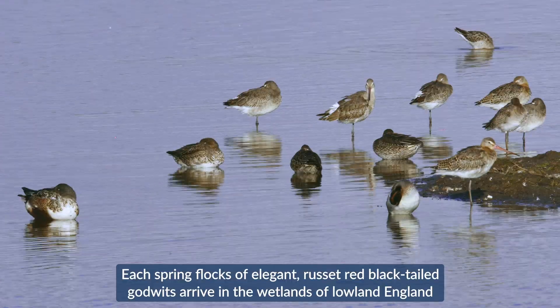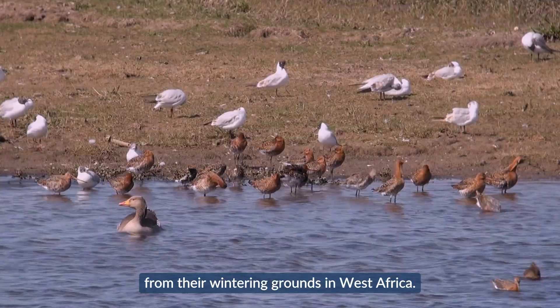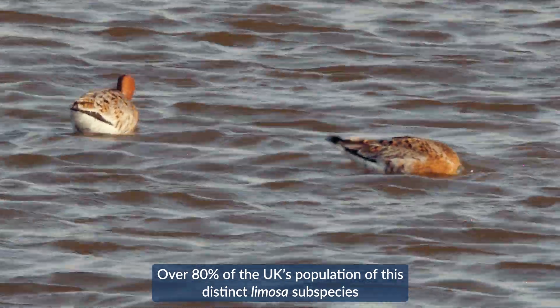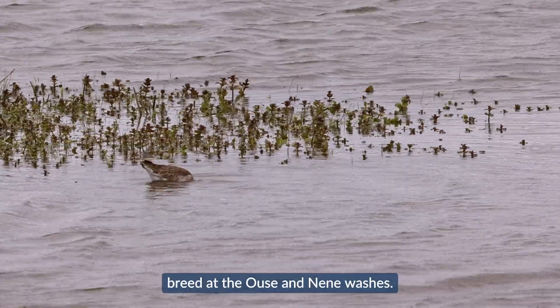Each spring, flocks of elegant russet-red black-tailed godwits arrive in the wetlands of lowland England from their wintering grounds in West Africa. Over 80% of the UK's population of this distinct limosa subspecies breed at the Ouse and Nene Washes.